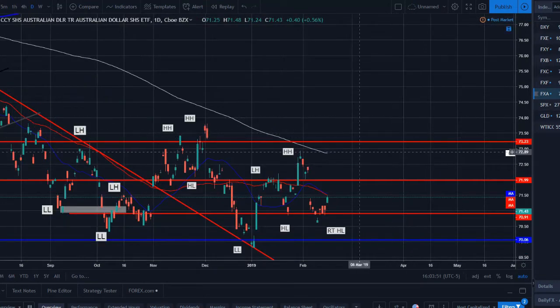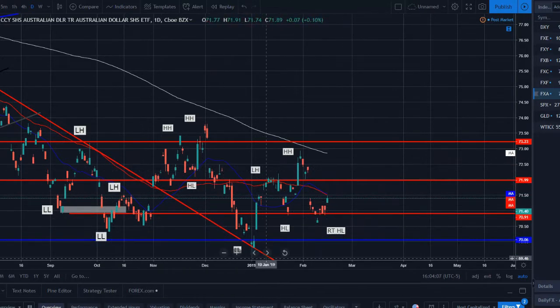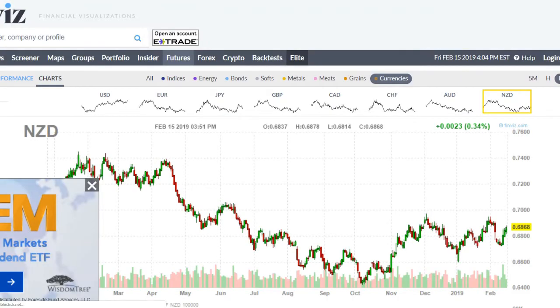The Australian Dollar — a pretty messy chart, just been range bound. We had a lower low, then a lower high, then price made a higher low, then a higher high — so a new higher high — pulled back to retest the prior higher low, bouncing a little. The moving averages are crisscrossing with price moving sideways. This is not price action we want to be trading; we want to wait for a more clear direction.